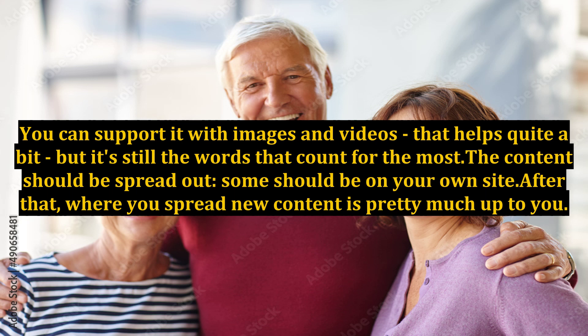The content should be spread out. Some should be on your own site. After that, where you spread new content is pretty much up to you.